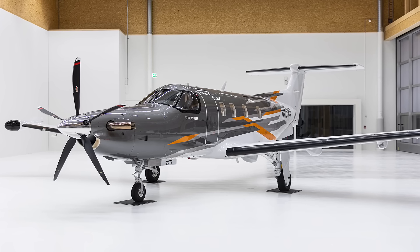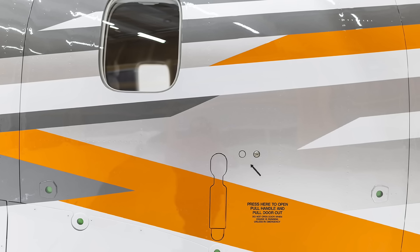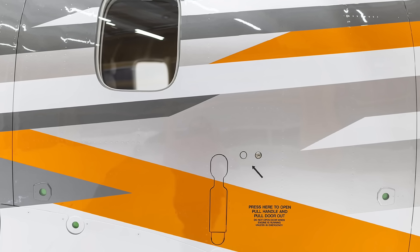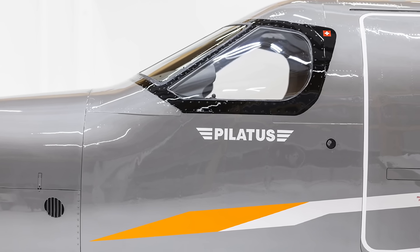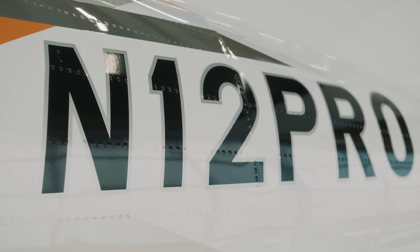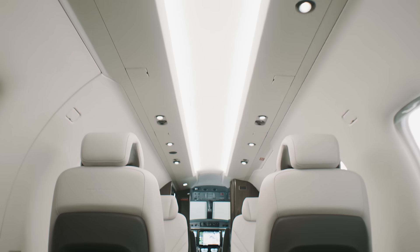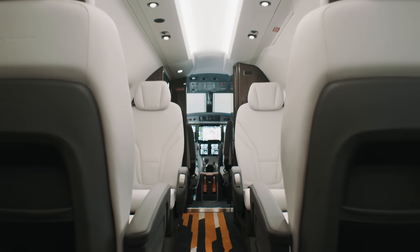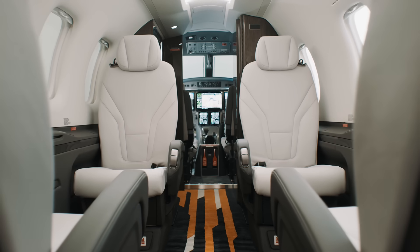Starting from the outside, you'll notice the new striking Pro paint scheme, which is a bold statement to progress, innovation and limitless possibilities. With the sleek blend of shimmery metallic and white base colors, dynamic orange accents and technology-inspired gradients, the new livery symbolizes the cutting-edge innovation at the heart of modern aviation. Every element of the design tells a story — geometric patterns evoke digital networks, while smooth flowing lines represent the seamless connectivity of a world in motion.